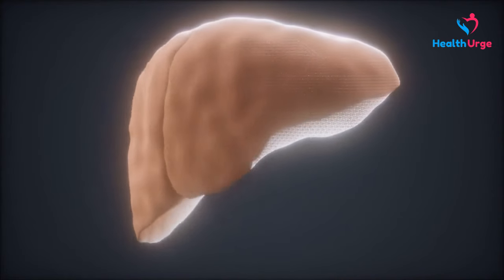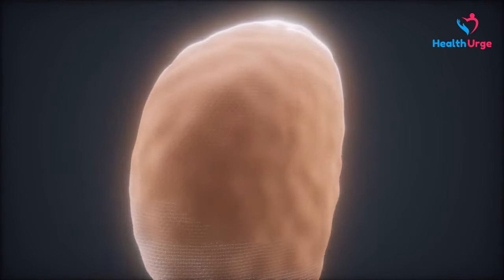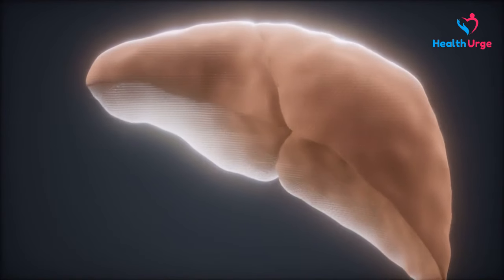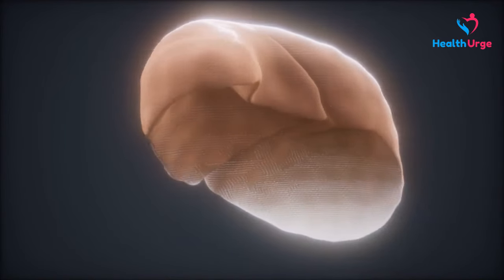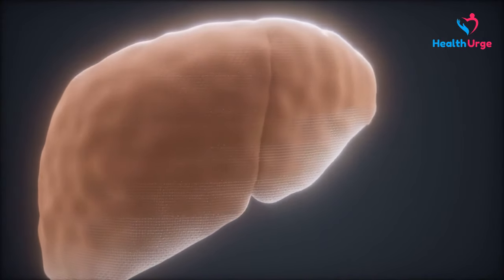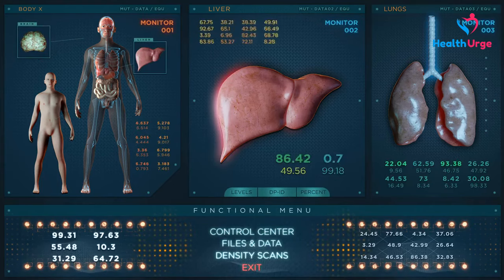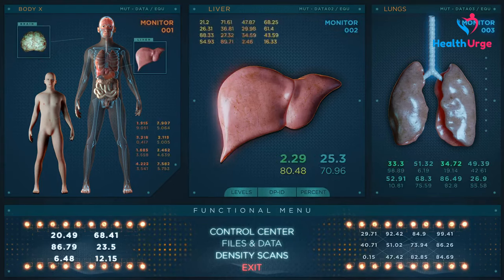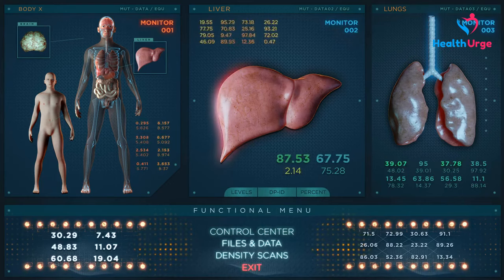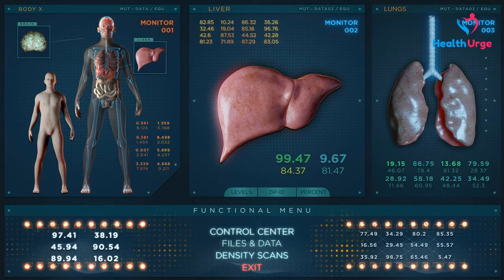Untreated, hemochromatosis can lead to a number of complications, especially affecting the joints and organs where excess iron tends to be stored, such as the liver, pancreas, and heart. Liver problems include cirrhosis — permanent scarring of the liver — which increases your risk of liver cancer and other life-threatening complications.